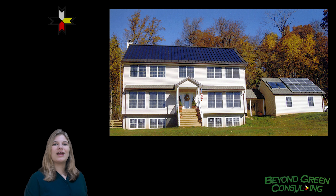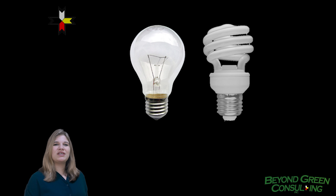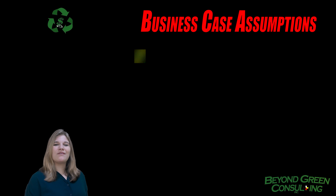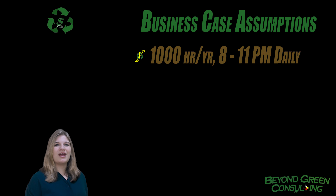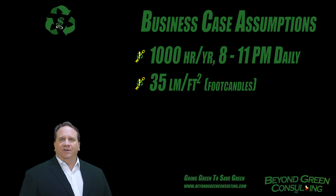We will look at lights an average family might use in a 2,000-square-foot home: a 60-watt regular or incandescent light bulb, 13-watt CFLs, or 9.5-watt LEDs. On average, we use our lights from 8 to 11 p.m. every day, or about 1,000 hours per year. Lighting levels are assumed to be average for a home. A lighting professional would measure the light level at 35 lumens per square foot, which is like having 35 candles for each square foot in your house.